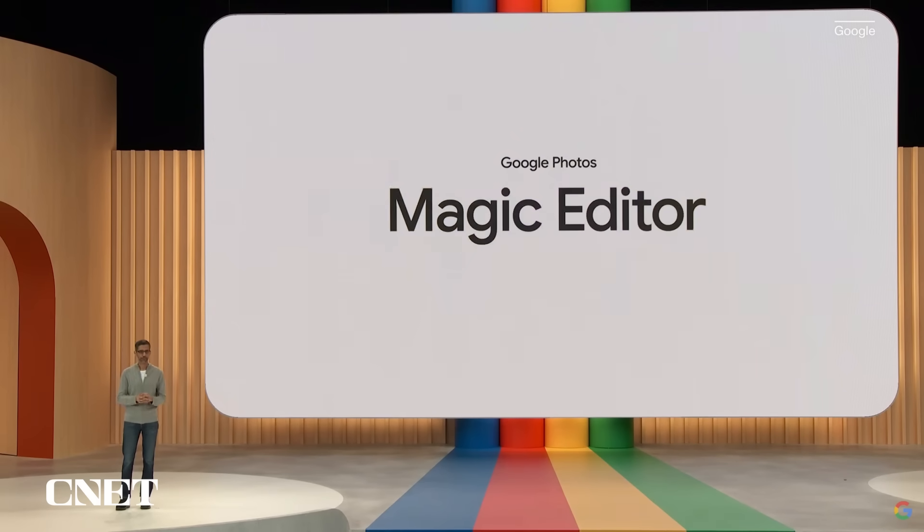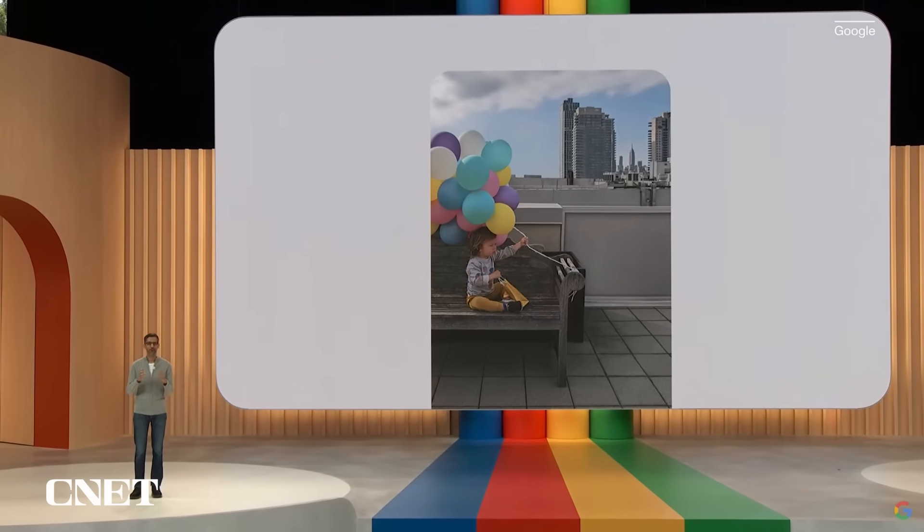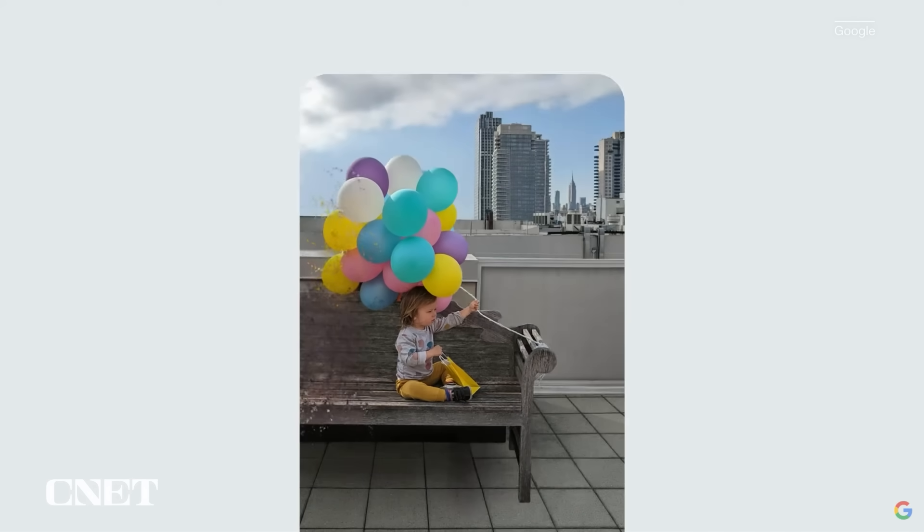Here, let's have a look. This is a great photo, but as a parent, you always want your kid at the center of it all. It looks like the balloons got cut off in this one. So you can go ahead and reposition the birthday boy. Magic Editor automatically recreates parts of the bench and balloons that were not captured in the original shot.